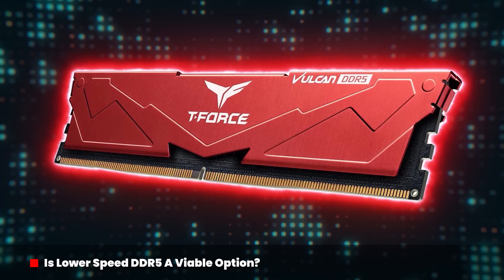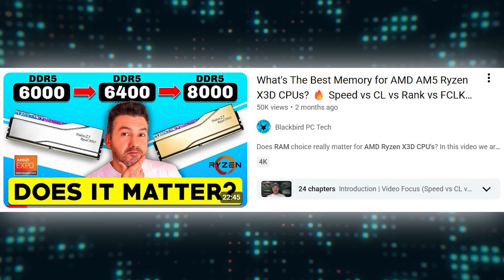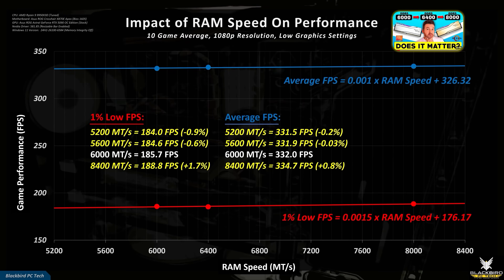A different approach would be to buy lower speed DDR5 RAM, but does that make sense? In my recent What's the best memory for AMD AM5 Ryzen X3D CPUs video, I showed the impact of varying speed, CAS latency, rank and infinity fabric clock on performance across 10 games. The DDR5 8000 kit performed better, especially in the 1% lows, but not in a meaningful way. This is also true for the low latency kits, where the DDR5 8000 1% low performance was only 1.2% higher than the 6000 kit.